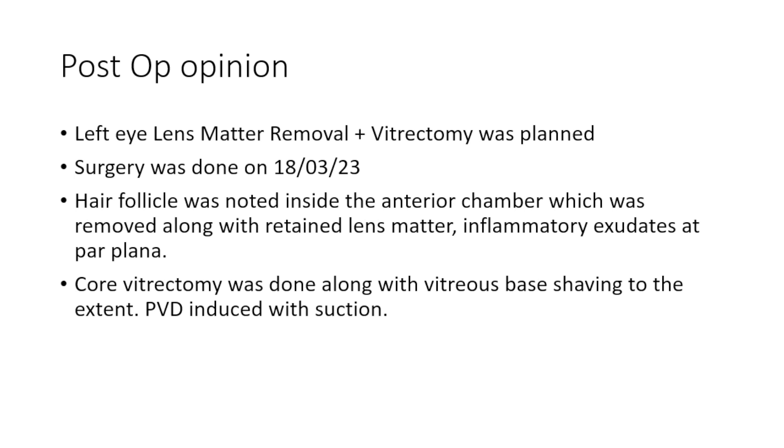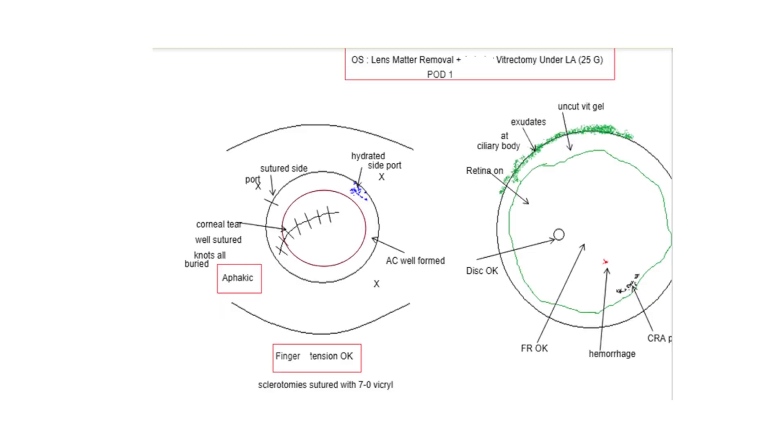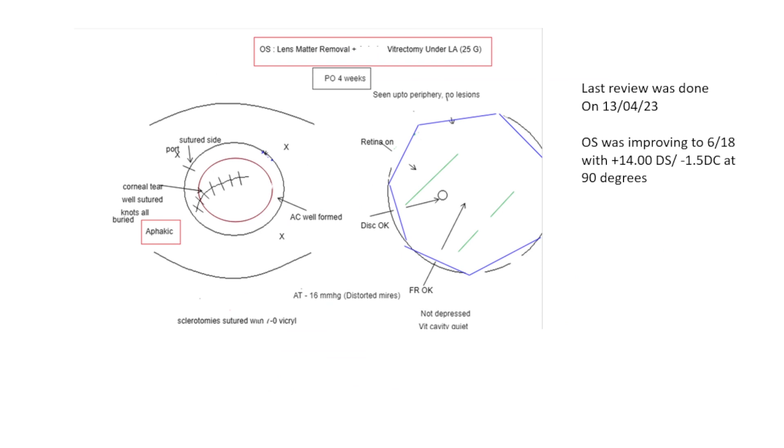The pars plana inflammatory membranes were removed, core vitrectomy was done, vitreous base shaving was performed to the extent possible, and PVD was induced with suction. The patient is doing well - he is aphakic but with plus 14 correction, the patient now has 6/18 vision. The take-home message in this case is that if intraoperatively any anterior segment surgeon performing the surgery thinks that complete lens removal is not possible at the same sitting, a posterior segment surgeon should be called.